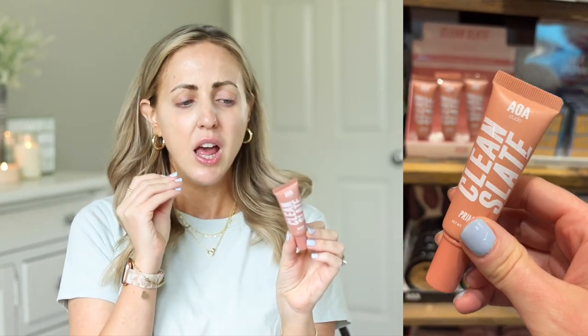I did my skincare, sunscreen, and clear brow gel beforehand. Now we're going in with this primer — the Clean Slate Primer — which is supposed to be lightweight, melt into your skin, leave it silky smooth, and extend makeup wear. It has a slight yellow tint and feels like a lightweight moisturizer, kind of like the Too Faced Hangover RX but with a different scent. It feels hydrating — not mad at it.